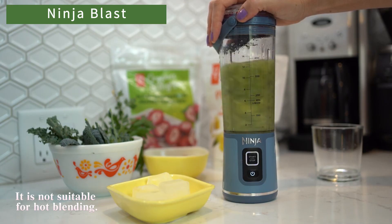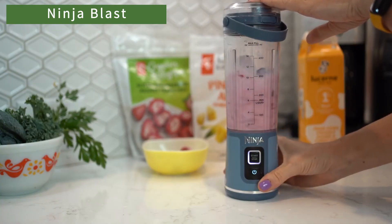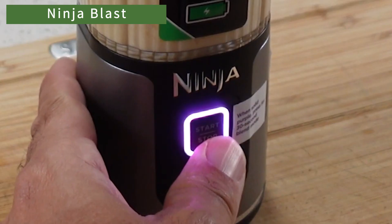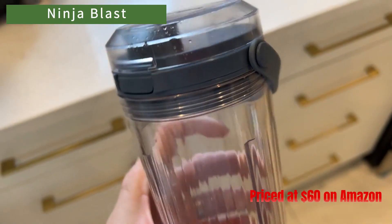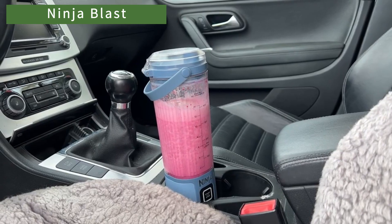Pros include its ability to make a decently smooth blend with fibrous ingredients and its lightweight design. However, the cons include its small 18-ounce capacity, the potential for the blender to overheat with thicker recipes, and the difficulty of cleaning it by hand. Priced at $60 on Amazon, the Ninja Blast could be a suitable option for those who are frequently outdoors and want to quickly prepare healthy drinks.